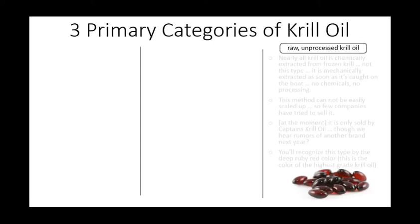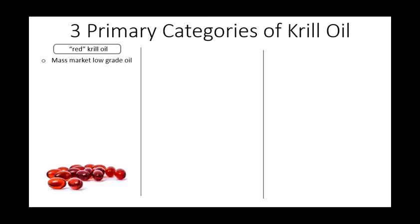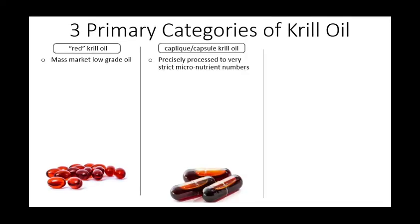The final category is raw unprocessed krill oil. As research geeks, we are fascinated with this type of oil. Everyone inside the industry agrees this is the gold standard in krill oil. This is the type of oil most often used in research studies because it's the freshest, purest form. But because it cannot easily be mass produced, almost no one has been willing to try to sell it outside the laboratory, leaving us normal folks with just two choices: a cheap red oil or better capsule oil.